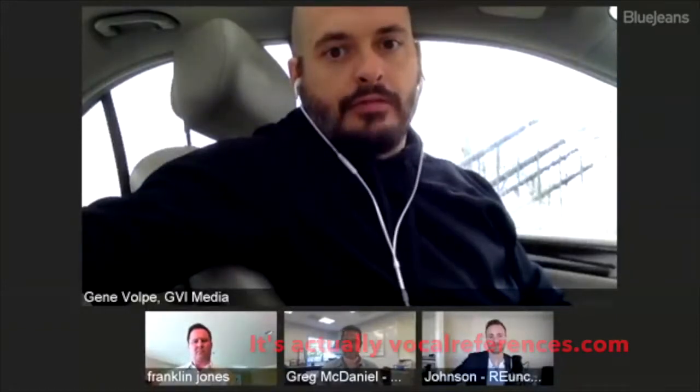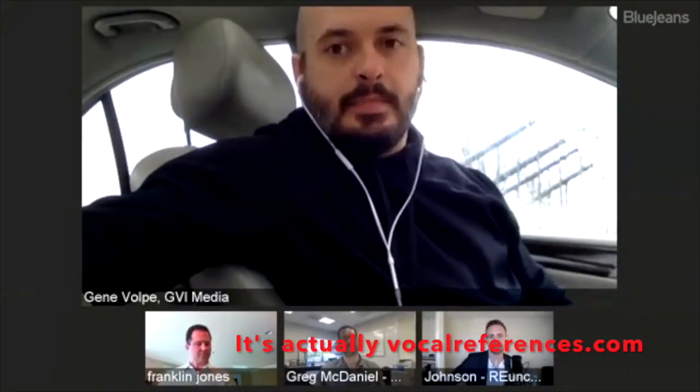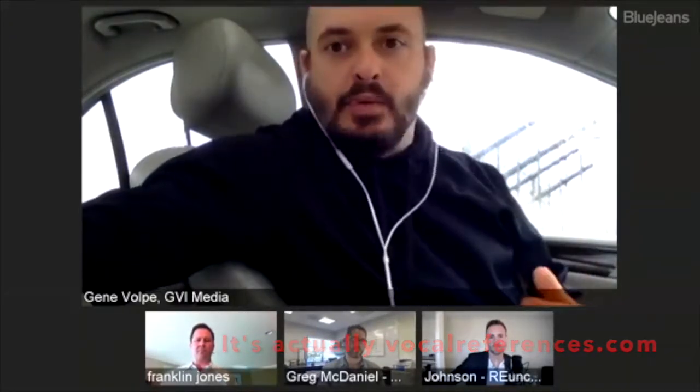So I came across a site called vocalreference.com — V-O-C-A-L reference dot com. What they do is you basically set up an account, put all your stuff in there, and they give you a nice little landing page. They have a Facebook app that actually connects right to your business page, and it will show testimonials on the left-hand side. It also gives you a button that you can add to all your social and emails, or just a link.